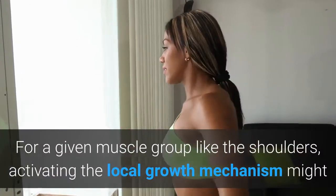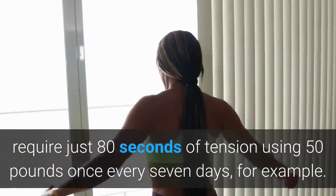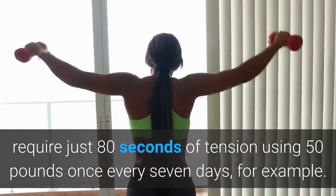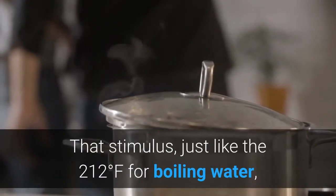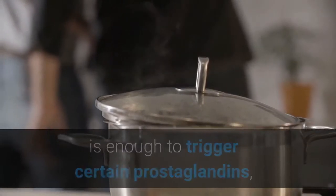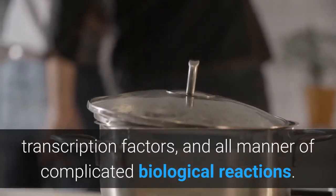For a given muscle group like the shoulders, activating the local growth mechanism might require just 80 seconds of tension using 50 pounds once every seven days, for example. That stimulus, just like the 212 degrees Fahrenheit for boiling water, is enough to trigger certain prostaglandins, transcription factors, and all manner of complicated biological reactions.